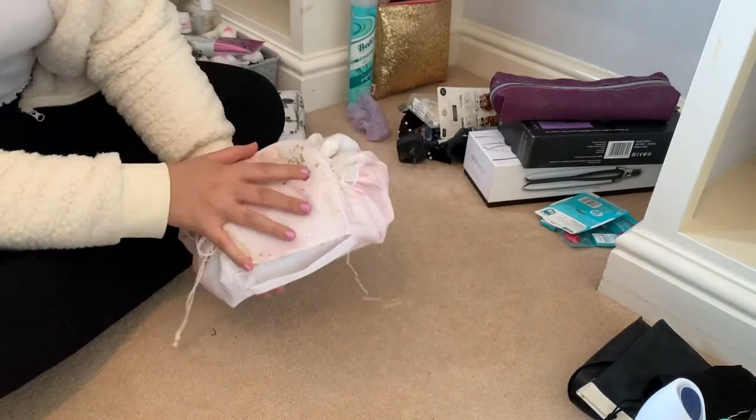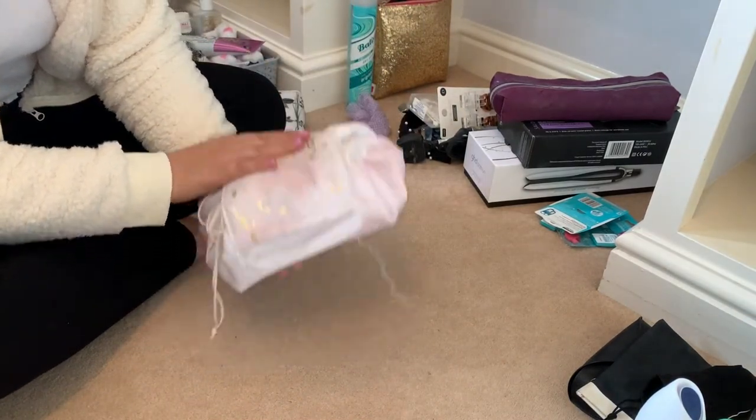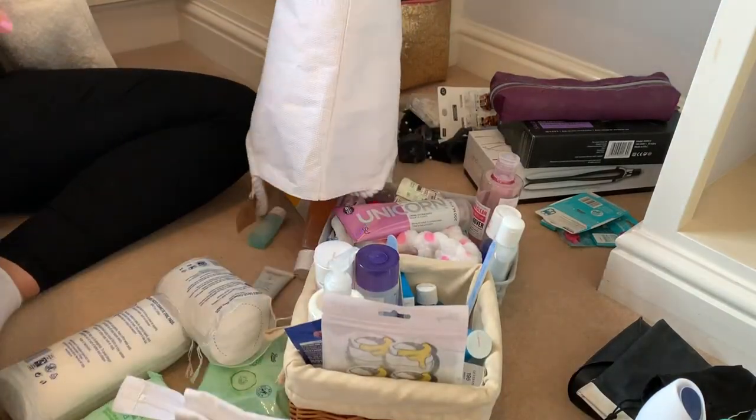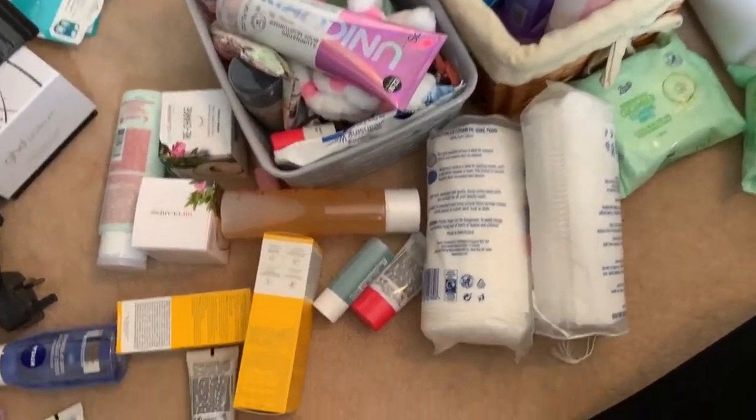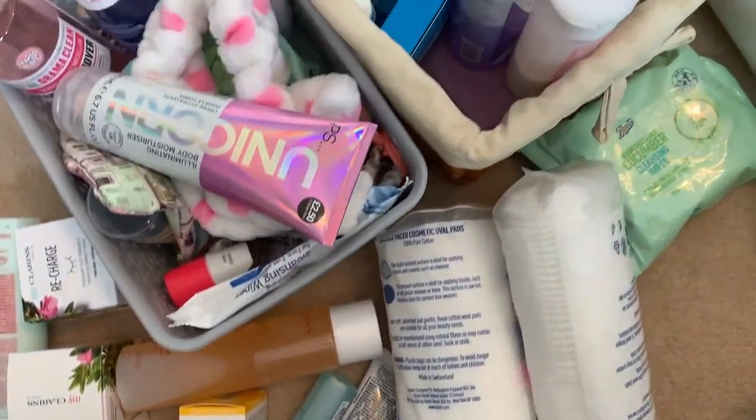None of the old makeup was good enough to give to anyone — it was all too old. Now moving on to skincare — a lot of this came from my recent haul video. But a lot of it is just stuff I've collected and haven't necessarily finished, so I'm going to go through it all, see what I want to use up first, and go from there.